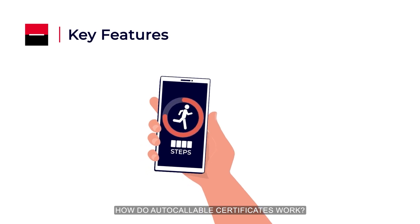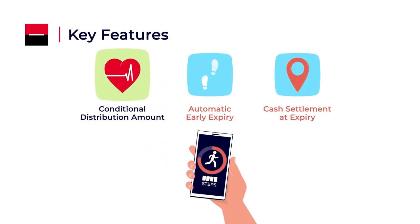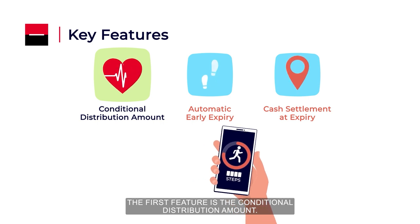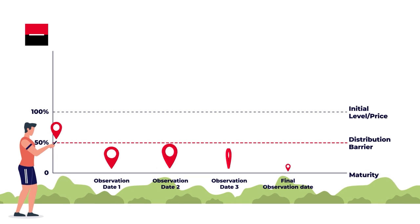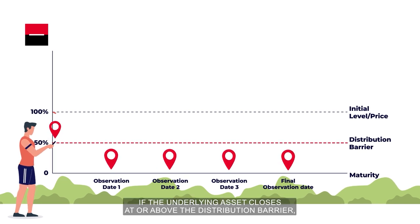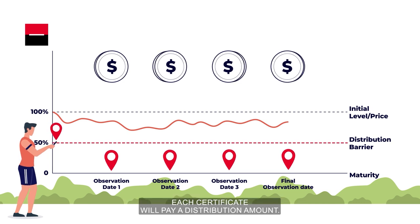How do Autocallable Certificates work? The Certificates come with three key features. The first feature is the conditional distribution amount. On each observation date, if the underlying asset closes at or above the distribution barrier, each certificate will pay a distribution amount.